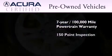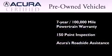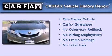Plus, it's passed a 150-point inspection and is covered by Acura's extensive Roadside Assist program. This Acura has had only one owner and it qualifies for the Carfax buyback guarantee.